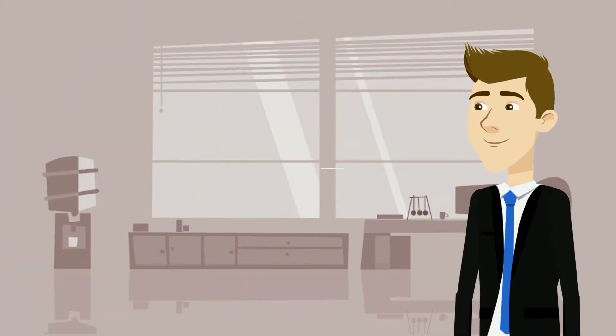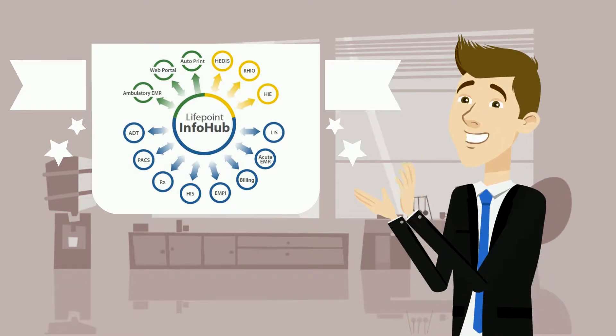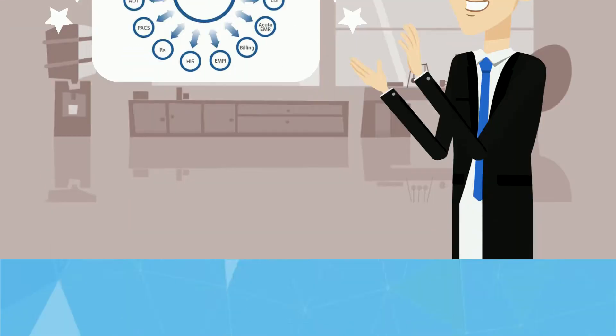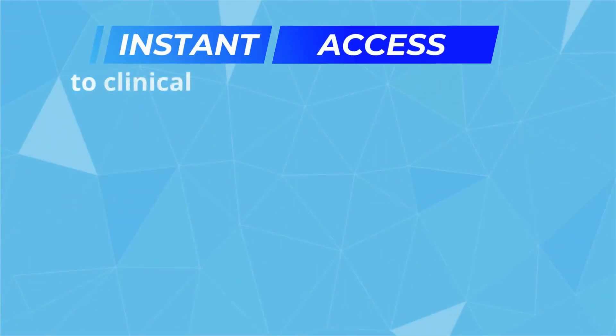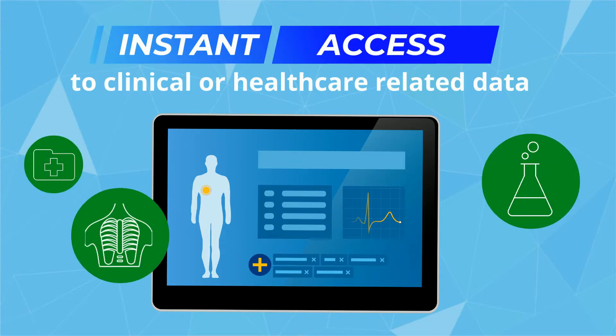Henry loves how Lifepoint's HL7 Hub streamlines workflows by utilizing a single interface that connects with any system, offering instant access to clinical or healthcare-related data with Lifepoint's HL7 Hub for practice EMRs, laboratory, radiology, or patient monitoring devices.